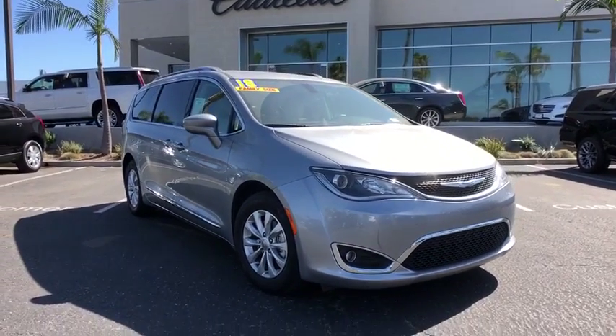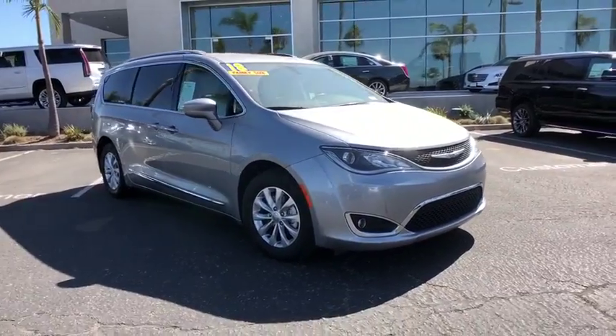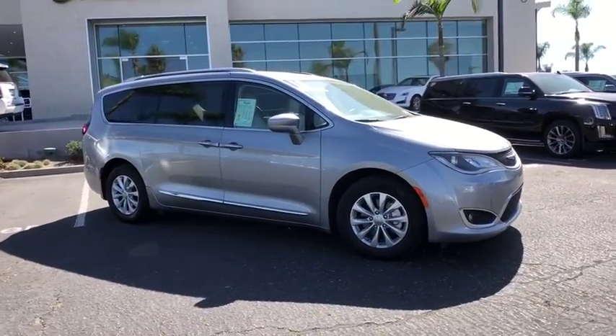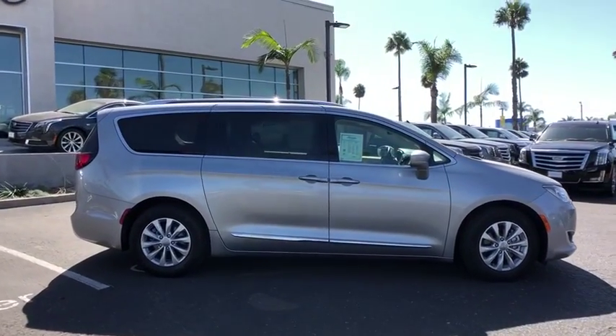Looking for the right vehicle? Check out the 2018 Chrysler Pacifica. The Pacifica crossover features the driving attributes of a sedan and the utility and space of a minivan or SUV.